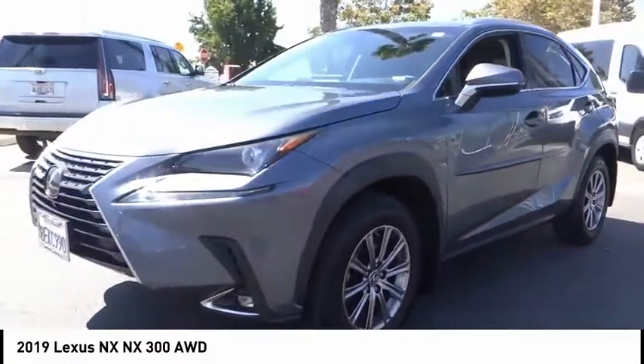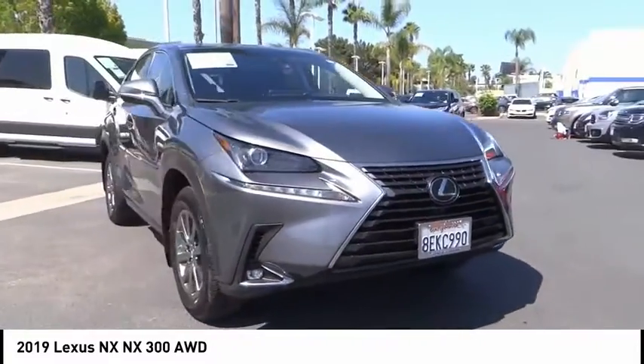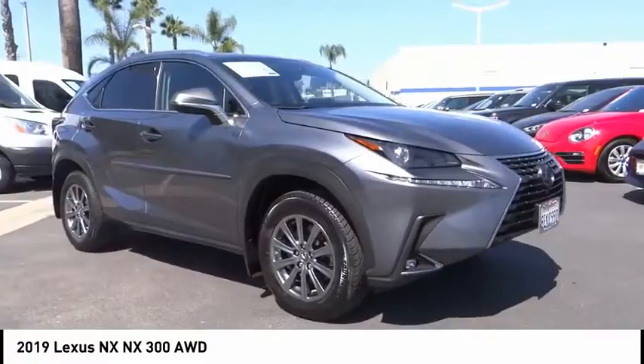This vehicle has less than 40,000 miles. Here are some of this vehicle's great options: electronic stability control, brake assist, traction control.